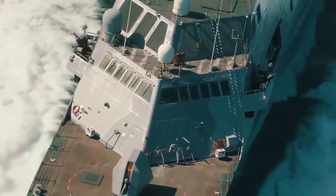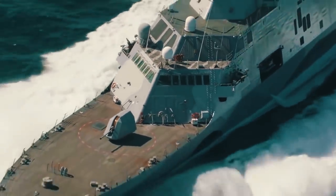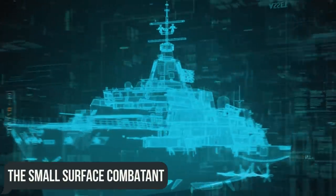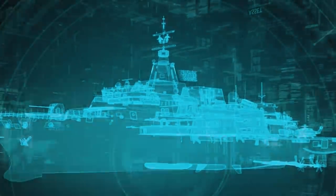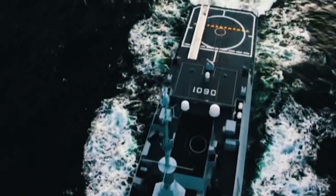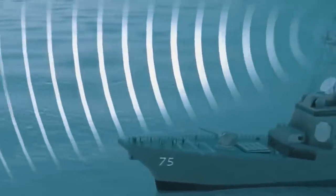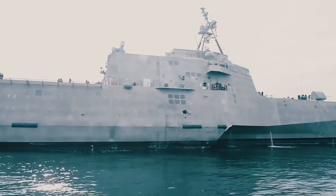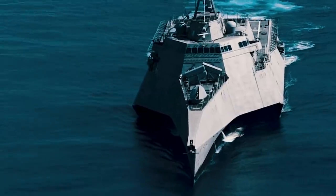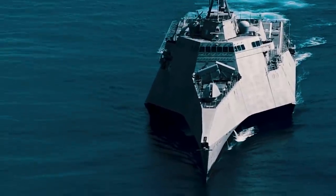Among other ideas for improving the LCS fleet, it is also worth remembering the attempt to base small surface combatants on the modernized Independence and Freedom. The SSC was intended to increase firepower and protection, strengthen armor in vulnerable areas of the LCS, provide an upgraded electronic warfare system, an improved countermeasures decoy system, and add the ability to install over-the-horizon missiles on ships.